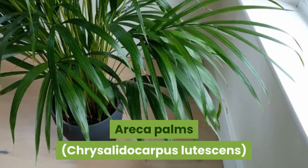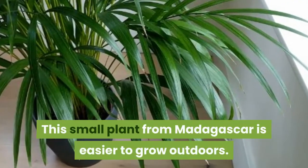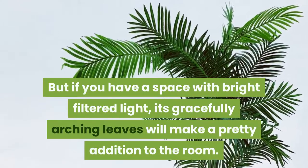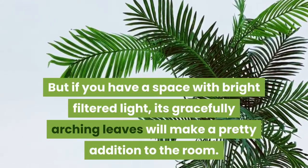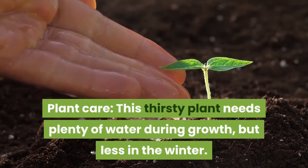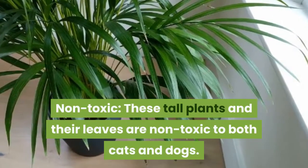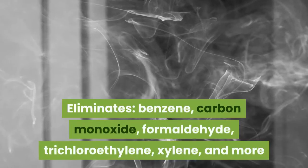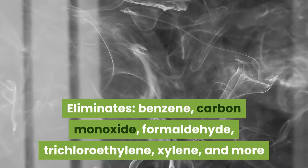4. Eureka Palms, Chrysalidocarpus lutescens. This small plant from Madagascar is easier to grow outdoors, but if you have a space with bright filtered light, its gracefully arching leaves will make a pretty addition to the room. This thirsty plant needs plenty of water during growth, but less in the winter. Non-toxic to both cats and dogs. Eliminates benzene, carbon monoxide, formaldehyde, trichloroethylene, xylene, and more.